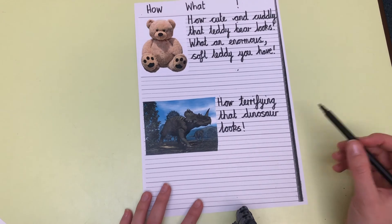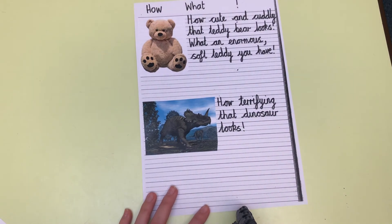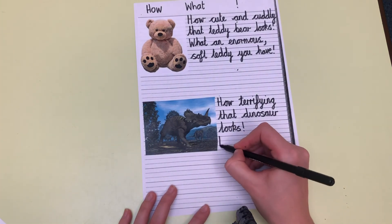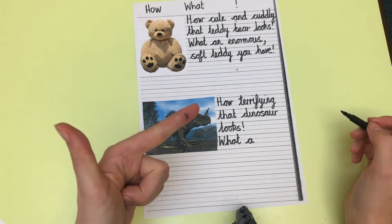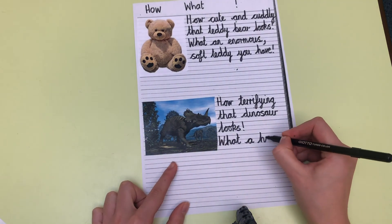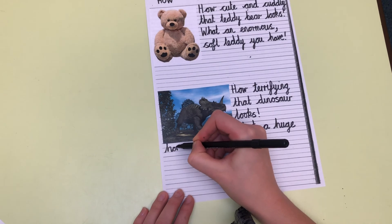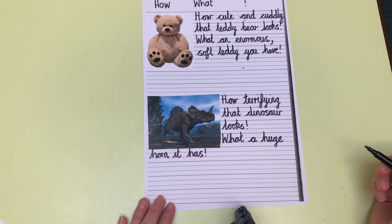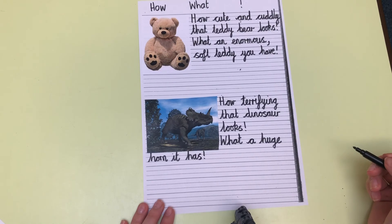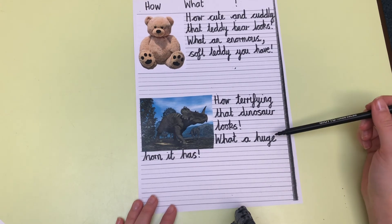Now I need to do my next sentence starting with what. I can see this dinosaur has got a huge horn on the end of its nose, so I might say: 'What a huge horn it has!' Now I need to go back and read my sentences using my expression: 'How terrifying that dinosaur looks!' 'What a huge horn it has!'